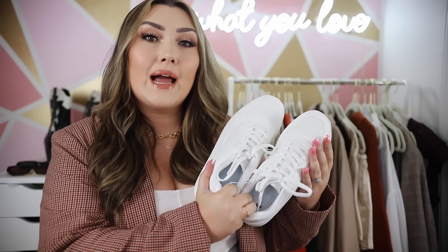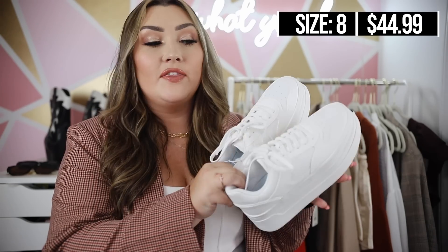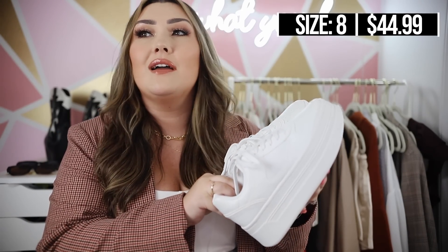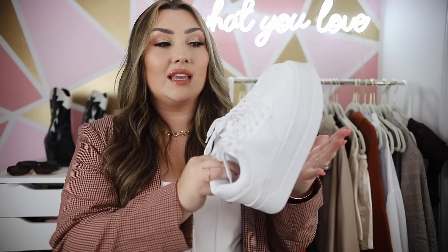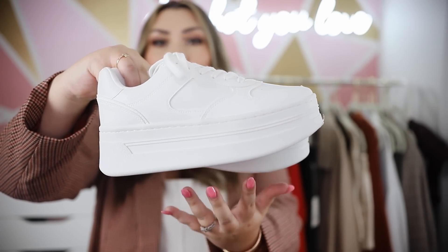Speaking of platform sneakers, I got these on H&M and they are the tallest platform sneakers I own. I know not everyone is into platforms, but if you're willing to try it, it really elevates a basic white sneaker — looks more put together, gives you a little height, and can elongate your legs. I'm 5'5 so I always appreciate a little added height. These kind of look like Nike Air Force 1s and are similar to a couple of the platform sneakers in the sale, but at a really great price. I love the detail and especially that big chunky platform.